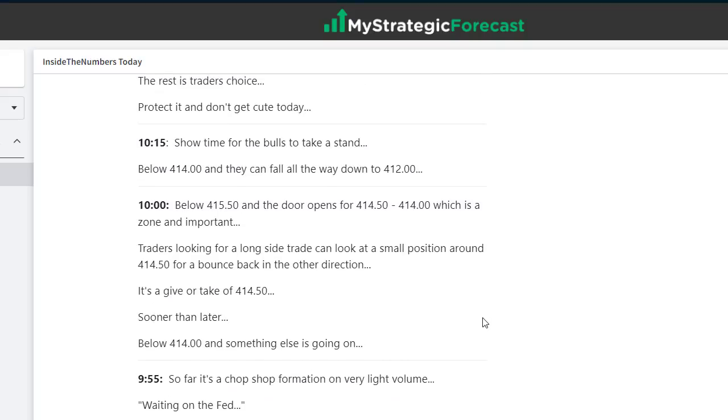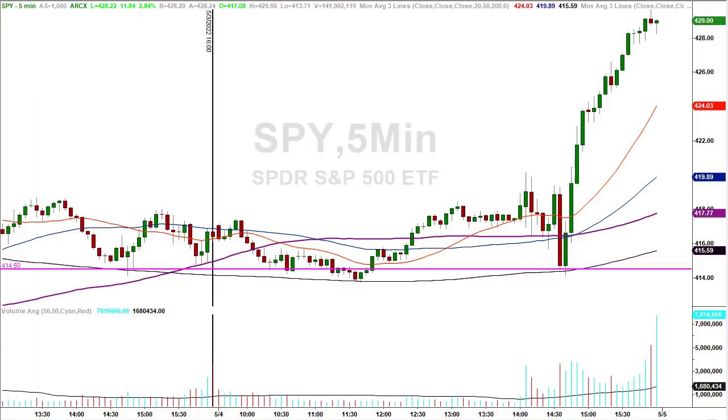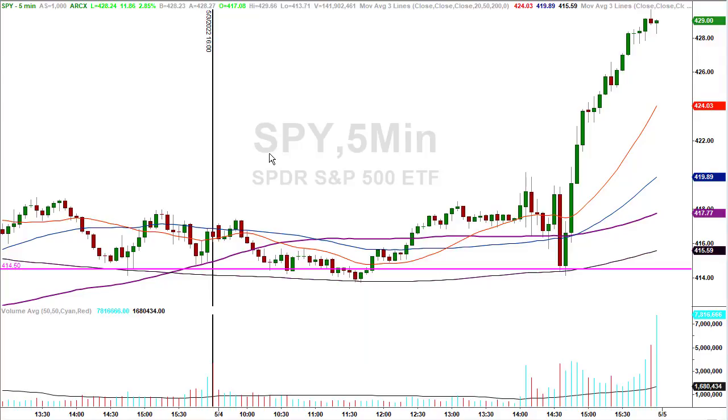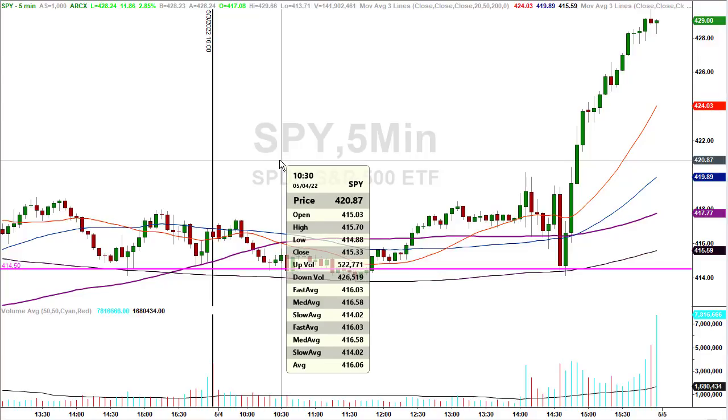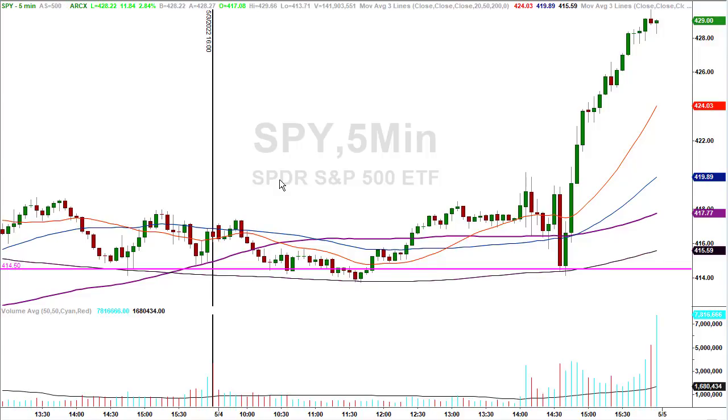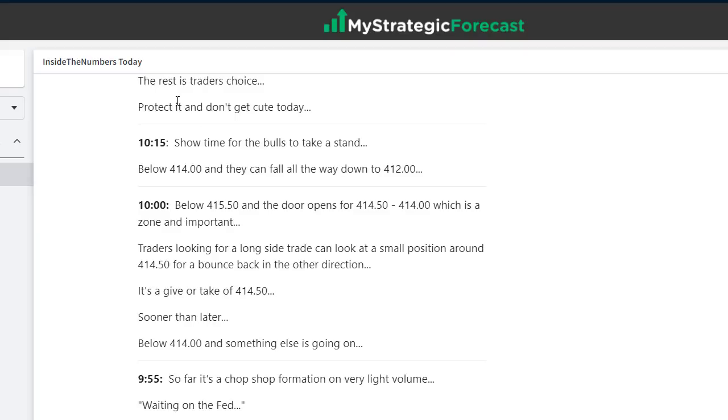Read the notes, go back to the chart, double check the work. At 10 o'clock, traders looking for a long-side trade can take a small position around 4,1450 for a bounce back in the other direction — sooner than later, meaning I want it to happen sooner than later. Below 4,14 and something else is going on. So there's your zone: 4,1450 to 4,14 — anywhere in there is a buy opportunity. By 10:20 they came down, made a low of 4,1445, a nickel below 4,1450, and they did turn around. 4,1570 was the high by 10:30 in the morning — that gives you about 12 S&P handles. That's good for a trade.